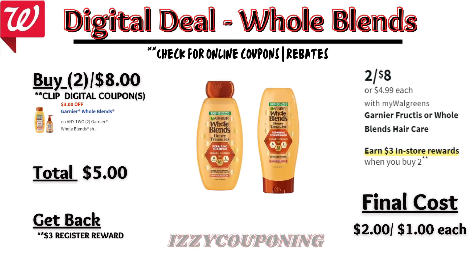Now, if you prefer Whole Blends products, there's a separate $3 off digital coupon that was available last week, so hopefully you clicked it. After this digital coupon applies, you'll pay $5 out of pocket but get back a $3 registry award — making the final cost $2, or $1 each.